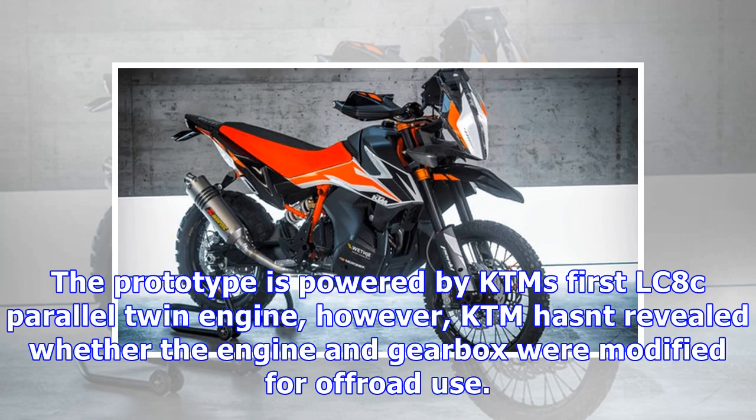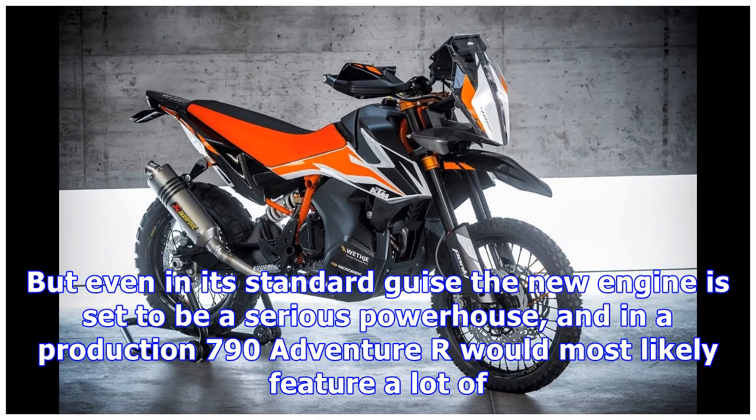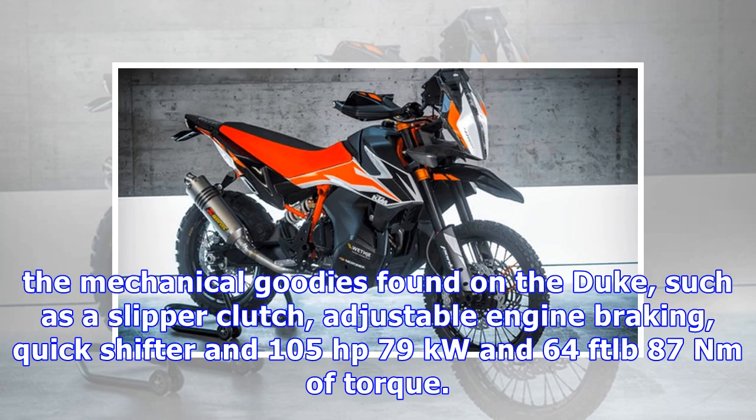The prototype is powered by KTM's first LC8C parallel twin engine. However, KTM has not revealed whether the engine and gearbox were modified for off-road use. Even in its standard guise, the new engine is set to be a serious powerhouse, and a production 790 Adventure R would most likely feature a lot of the mechanical goodies found on the Duke, such as a slipper clutch, adjustable engine braking, quickshifter, and 105 horsepower (79 kilowatts) and 64 ft-lb (87 Newton meters) of torque.